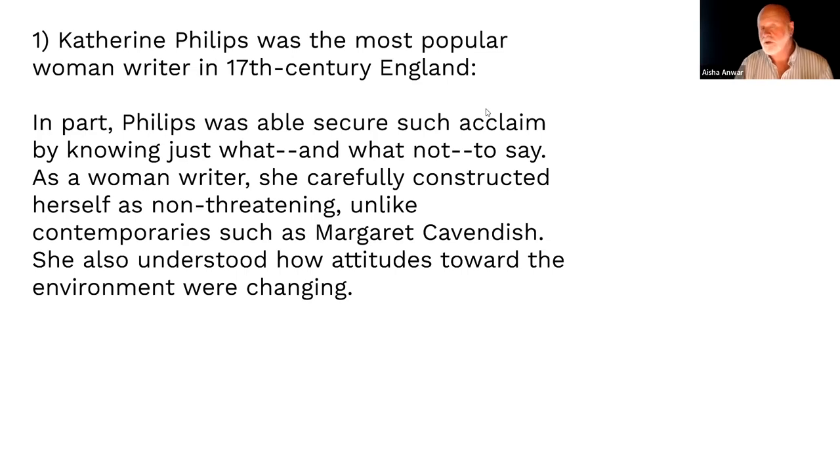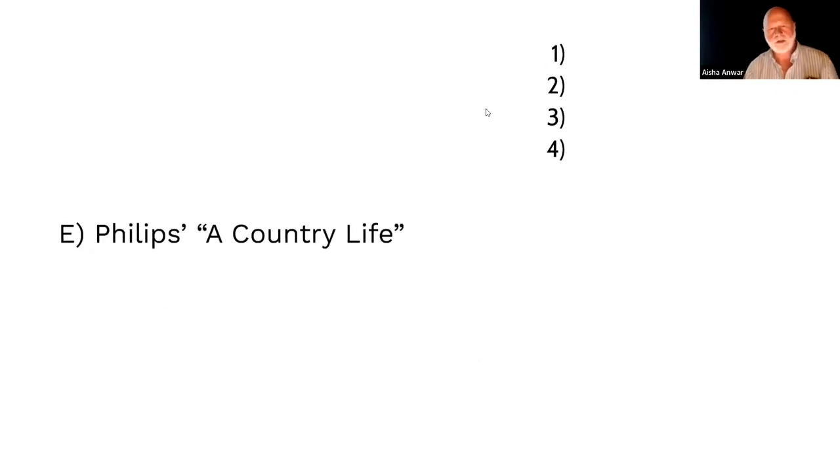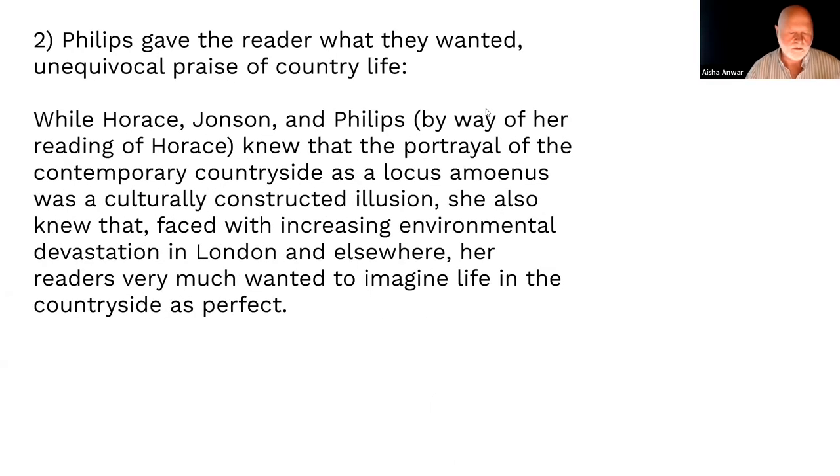Cavendish dressed as a man and tried to enter the Royal Society. You can see the difficulty: if you just wrote what you wanted, like Cavendish, people would say something was wrong with you. Catherine Phillips saw that attitudes toward the environment were changing and found a way to use that. She gives the reader what they want: unequivocal, perfect pastoral praise of the country life.